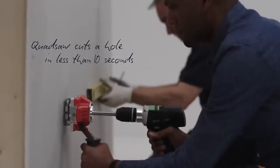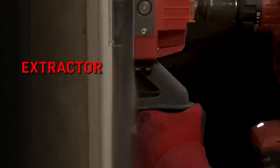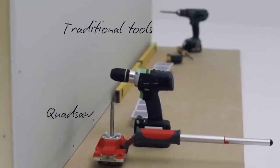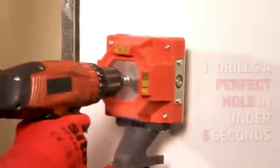There will be less debris during the work, and if you want to get rid of it completely you can connect the tool to a dust removal system through an adapter. The price of the standard kit is $200, which apparently includes the cost of manufacturing in the UK.